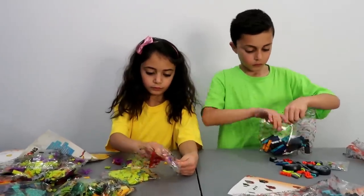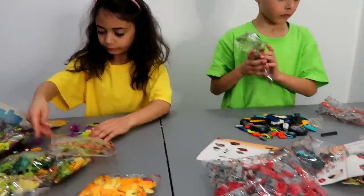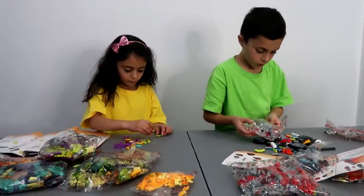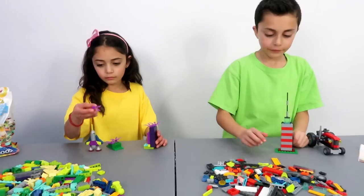Okay guys, so we're gonna start building it and we'll be back to show you all the construction! Okay guys, so start building it and we'll be back to show you what Zidane created and what Heidi created!